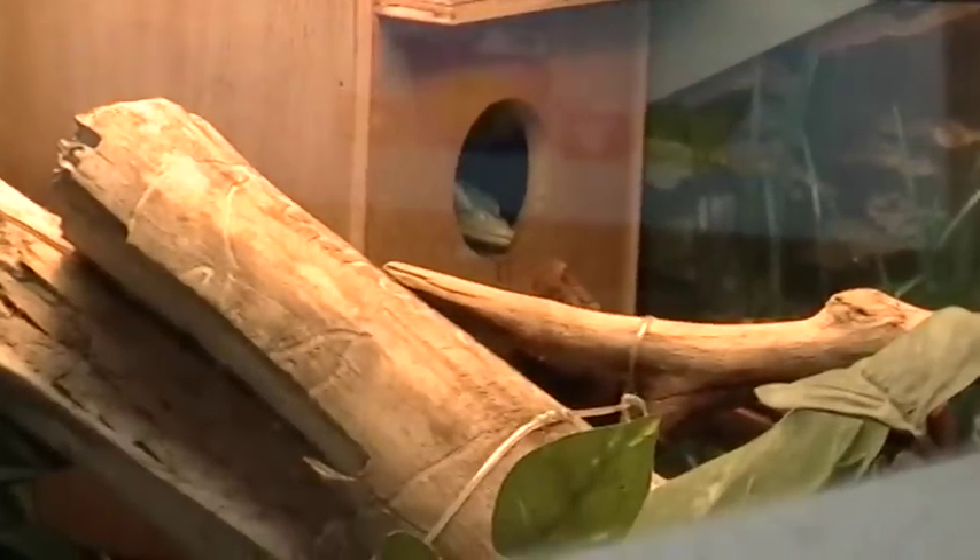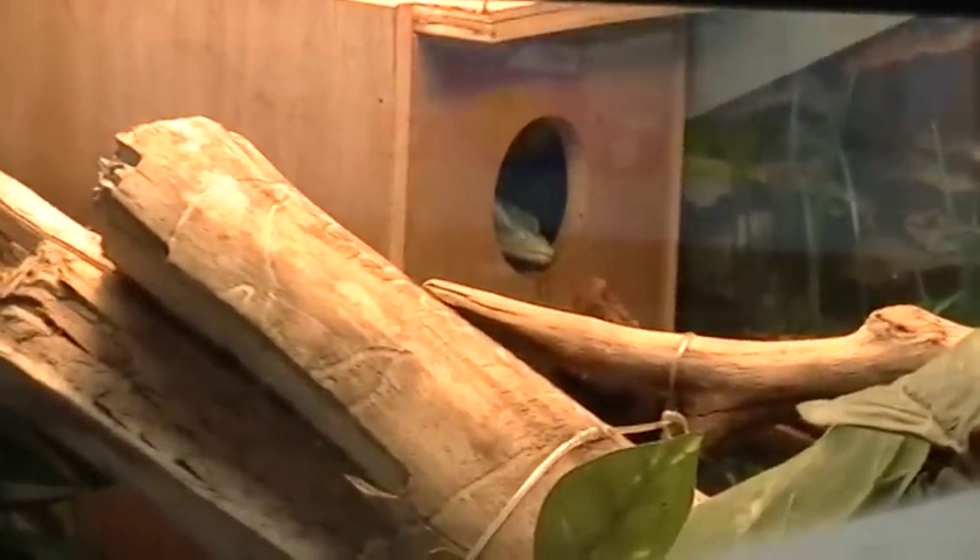Here she is the day after she arrived. This is the female blue tree monitor. I named her Sapphire.